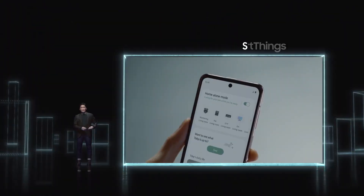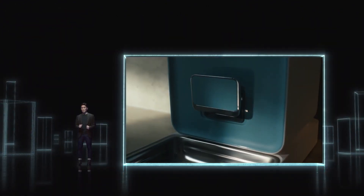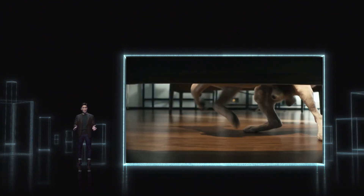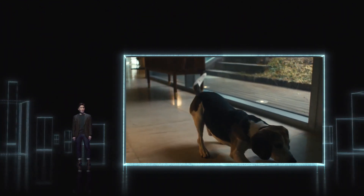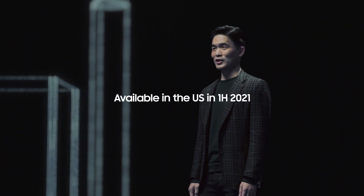I feel kind of relieved now. That was pretty cool. Our SmartThings Pet uses the AI technology, cameras, and sensors in JetBot 90 AI Plus for a first-of-its-kind pet care service. From real-time barking alerts to customized pet services via the SmartThings app. Keep an eye out for JetBot 90 AI Plus coming to the U.S. within the first half of this year.